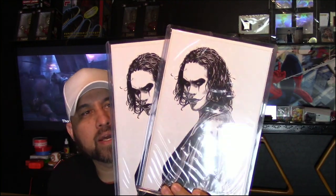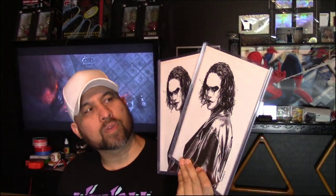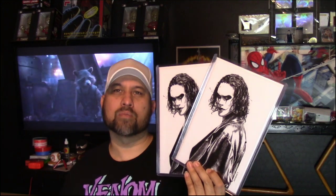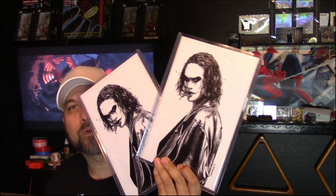This has a print run of only 600 — it's a Hack/Slash #1 virgin variant with a Brandon Lee Crow tribute cover. I'm a really big fan of the Crow movie with Brandon Lee. Every summer me and my buddy would watch it constantly, and I just really loved that movie. When I saw this Brandon Lee variant I had to get it — 600 copies made, really awesome cover. If they remake the Crow it might be a good movie, but it'll never take the place of Brandon Lee. I even named my dog after that movie.